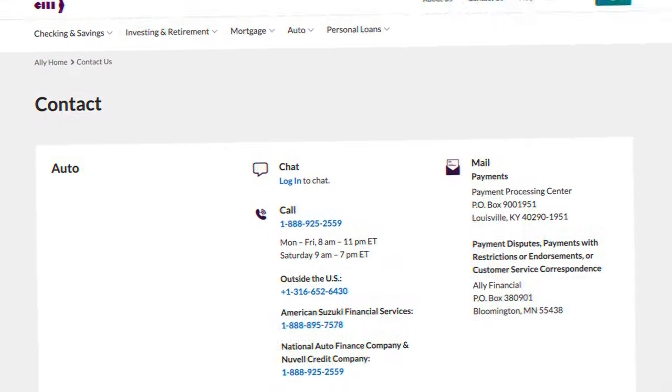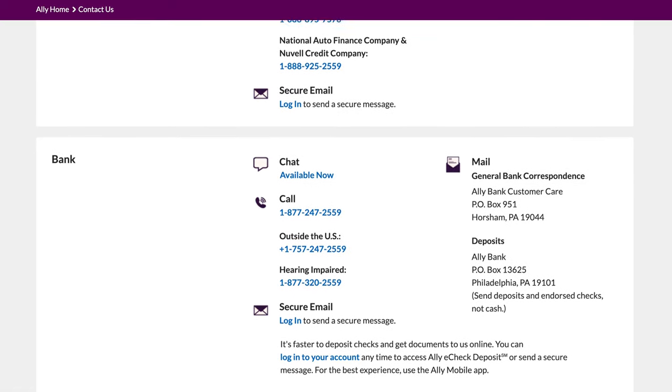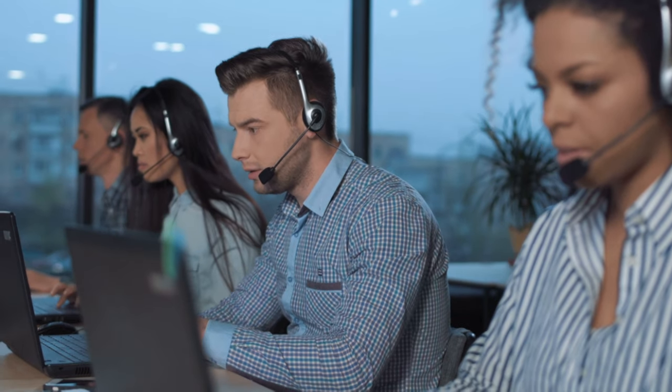Ally Bank also offers 24/7 call and email based customer service and in my experience their customer service is really good. However there is definitely no match for the incredible customer service offered by Discover Bank. I have praised Discover in the past — they probably have the best customer service of literally any company I have ever dealt with. They answer the phone quickly, always answer my question, and I've never once in three years of being a Discover customer been put on hold or had to wait to be transferred to another department.